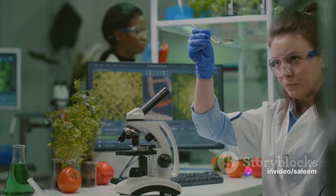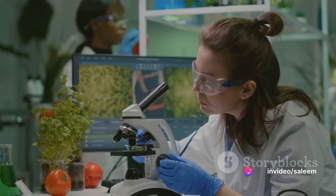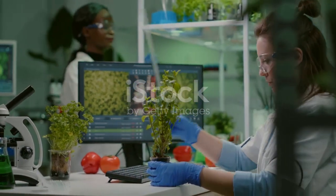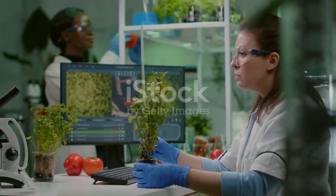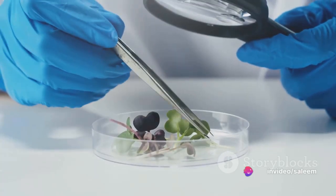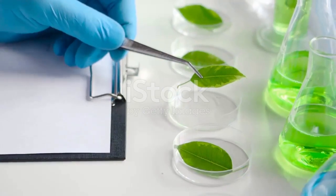Dr. Green invites Emily to assist in a pretend experiment. They have a mystery plant that's resistant to a fungus. The task is to investigate its DNA and uncover the secret to its resistance. As they dive into this exploration, Max, playing the role of a journalist, raises a concern: 'Are you sure it's safe to change genes in plants? Won't that cause problems?'